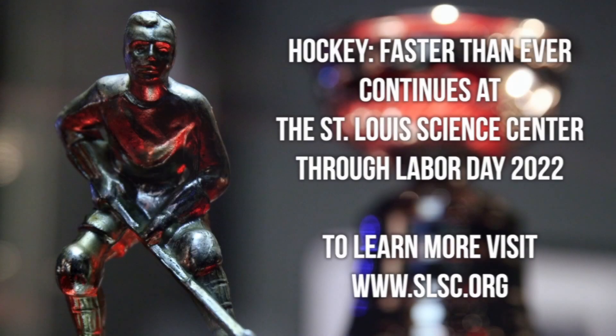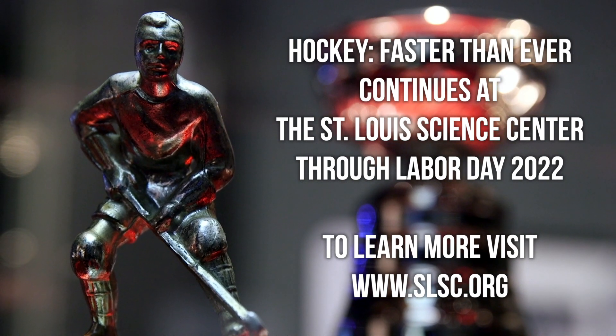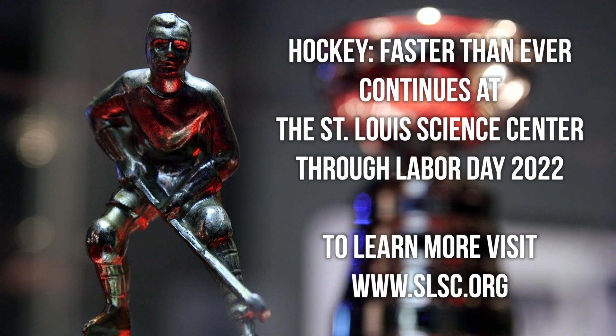I'm really hoping everybody will have the chance to come out and see 'Hockey Faster Than Ever' here at the St. Louis Science Center. It's going to be on display up until Labor Day. If you're interested in tickets, either call our reservationists or go to slsc.org.